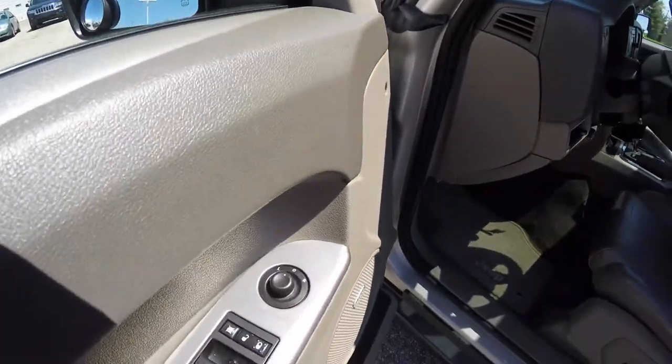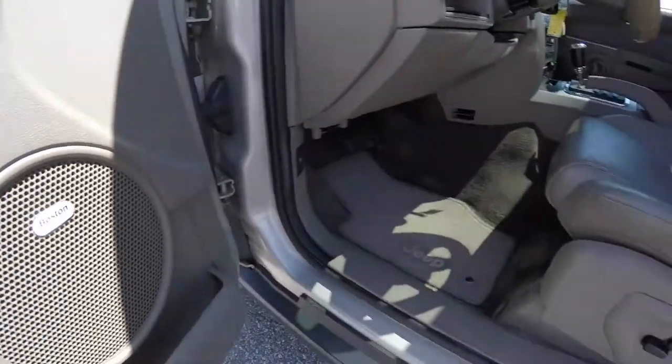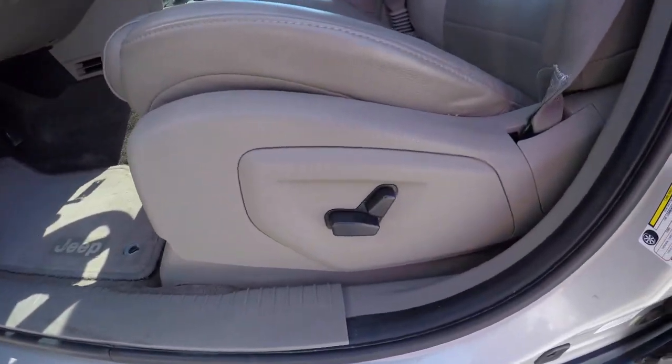Taking a look inside, we have power heated mirrors, windows, and door locks. We also have the premium Boston Acoustics audio system and eight-way power driver and passenger seats.